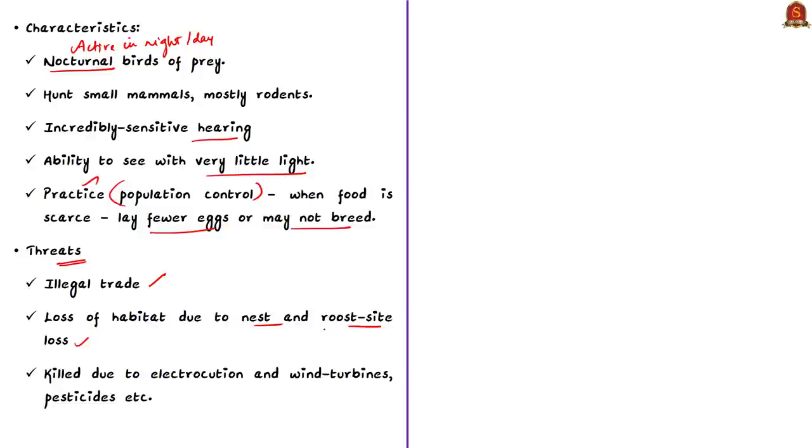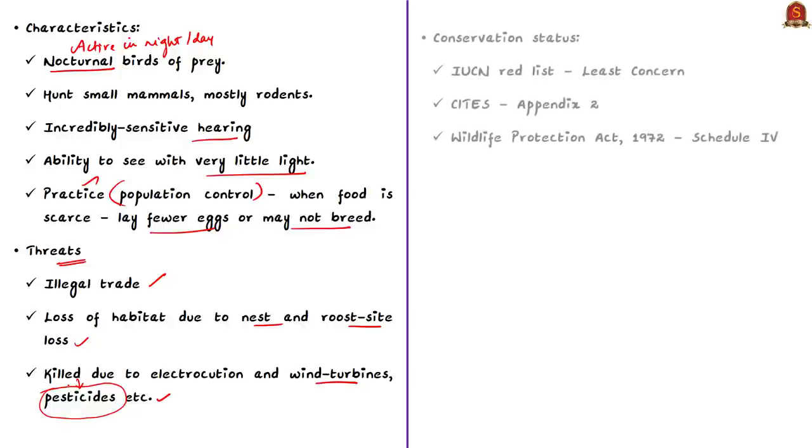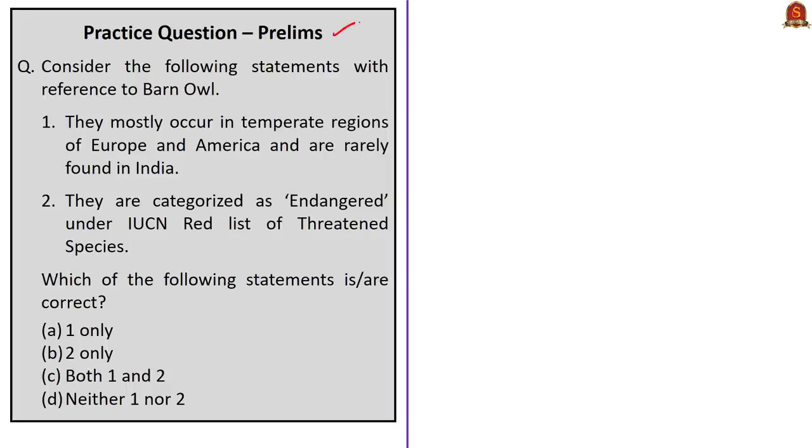Regarding conservation status: barn owls are categorized as Least Concerned by the IUCN Red List. They are listed under Appendix 2 of CITES. With respect to India, they are protected under Schedule 4 of the Wildlife Protection Act of 1972. These are the important facts you should know with respect to barn owls and why we are discussing them today. Practice questions will be discussed in the last session.